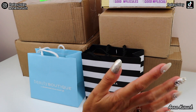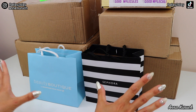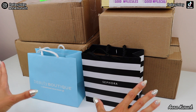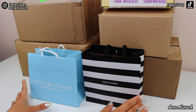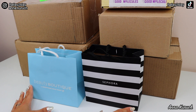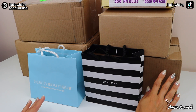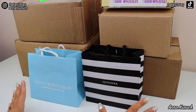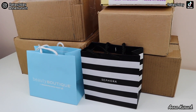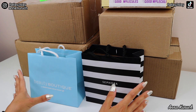Hello everyone! My name is Anna and welcome to my channel. There is another unboxing video for you guys and I'm so excited because every time this type of video feels like a little holiday. I have two purchases, one at Sephora and another at Shoppers Drug Mart Beauty Boutique. I also have a lot of PR packages, as well as one box with my drugstore purchases.